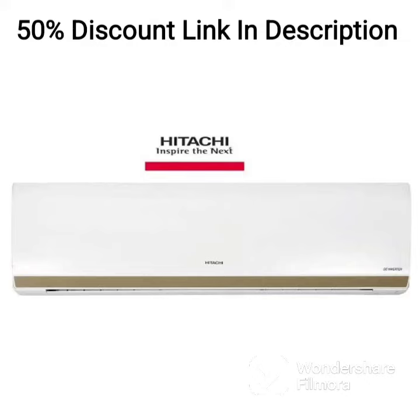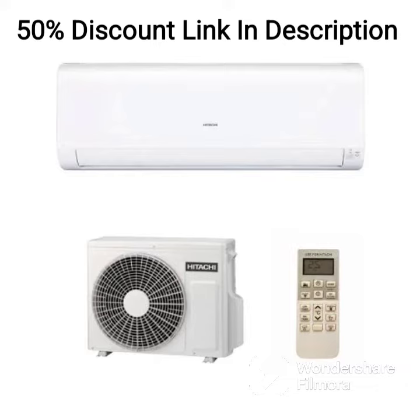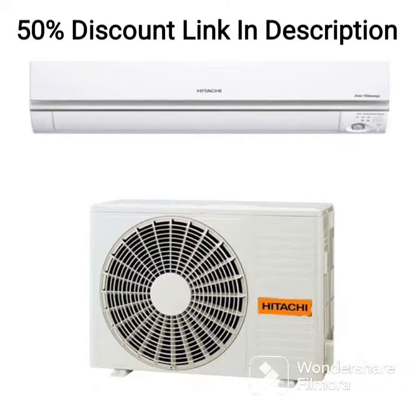The Hitachi 1-ton 5-star inverter split AC, copper, dust filter, 2021 model, RAPG512HEA, white is a high-performing air conditioning unit that comes with several advanced features to ensure superior cooling performance and energy efficiency.